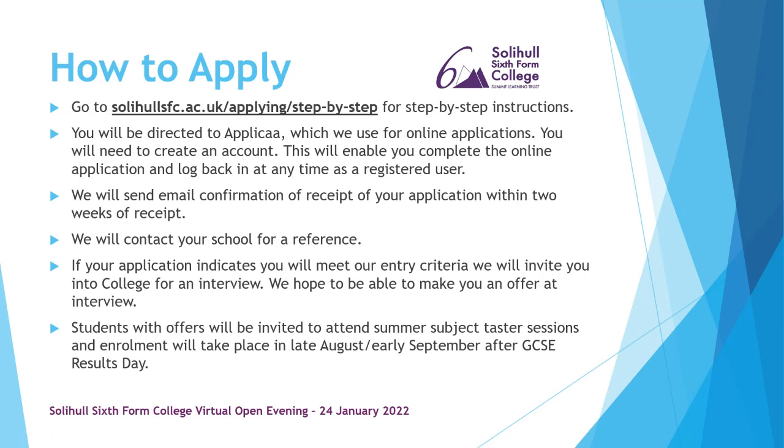Students with offers will be invited to a summer subject taster session called Welcome to College Day, held in June. Enrolment then takes place in late August or early September after GCSE results day. The taster day gives you a chance to join other students and experience what learning on the BTEC in applied science is really like, to make sure it's absolutely the right course for you.